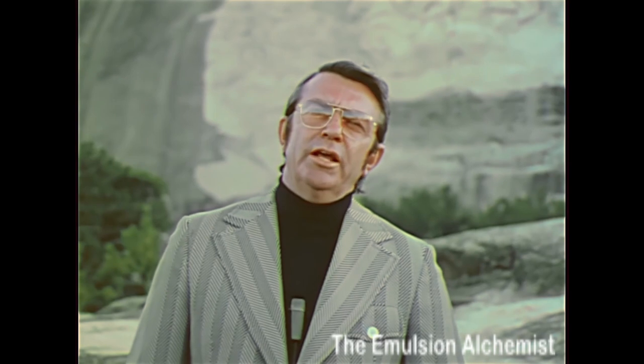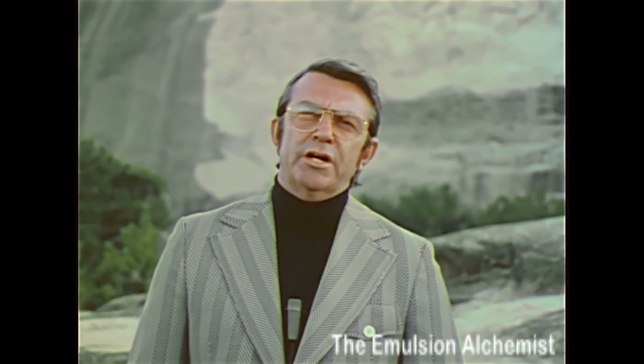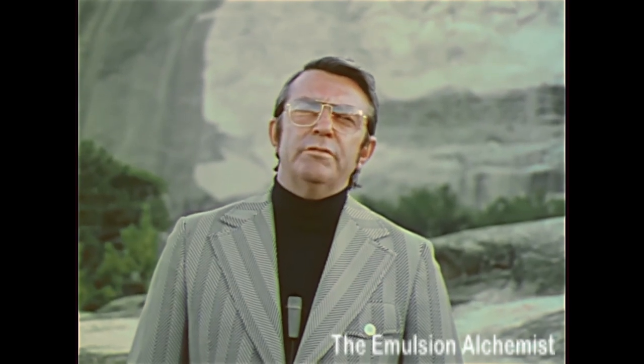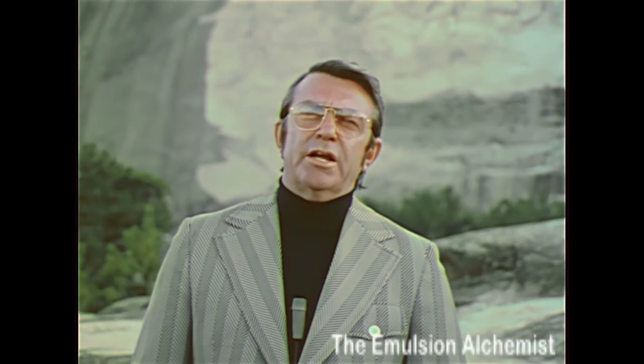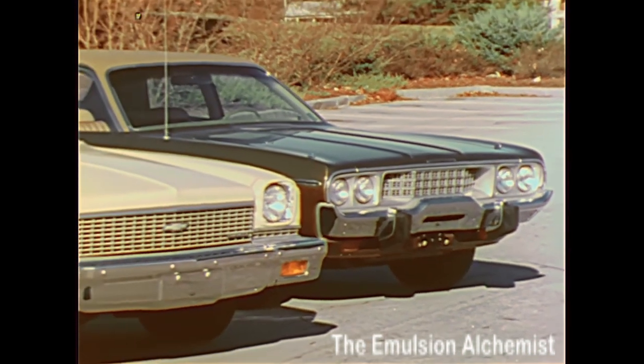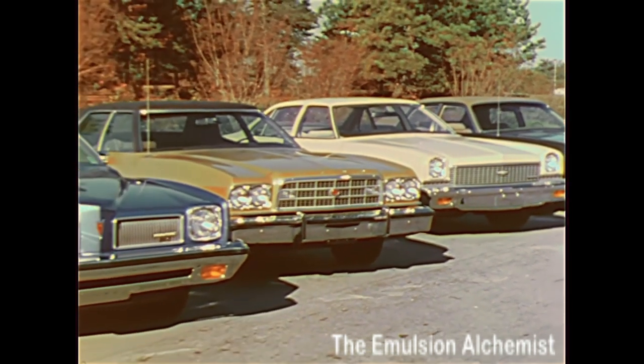I'm here in Atlanta to compare and evaluate the new 1973 mid-sized Pontiacs with their competition. For those comparisons, we have chosen models that represent the best of the competition: a Plymouth Satellite Custom, a Chevrolet Malibu, and a Ford Grand Torino.